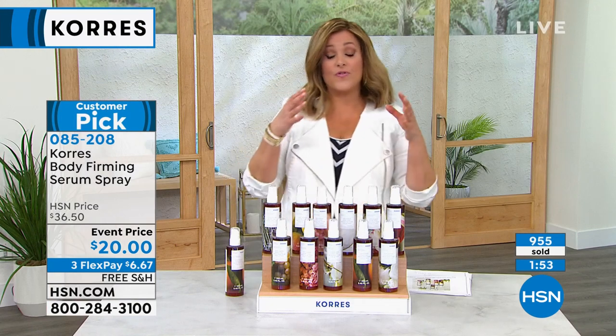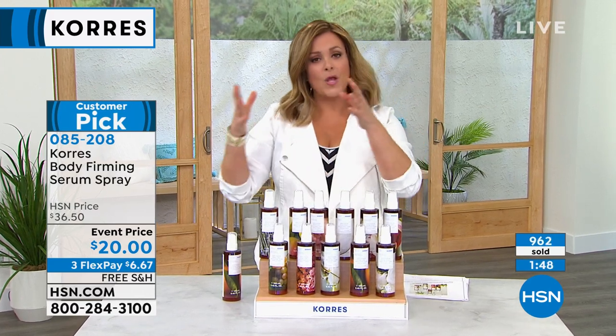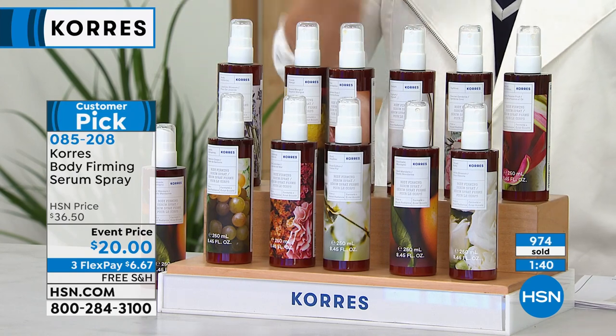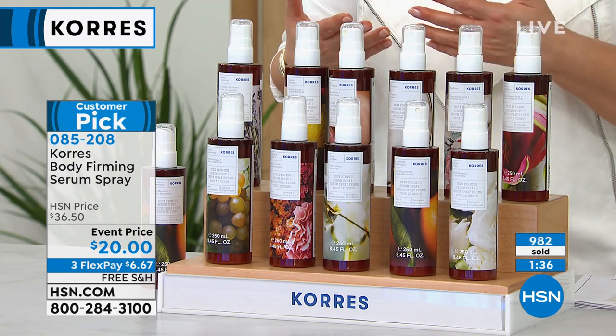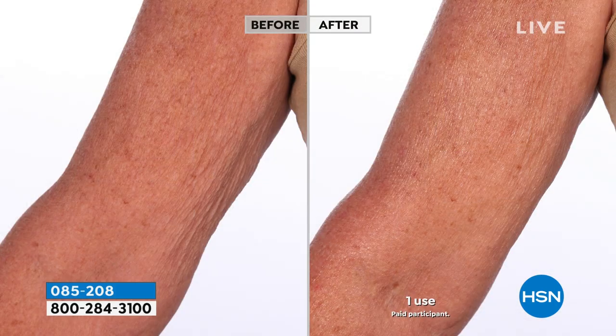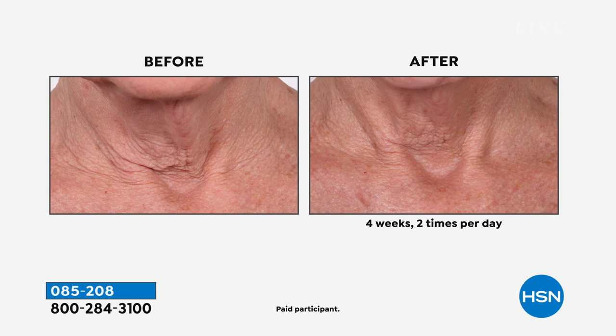Almost a thousand now gone. Single shipment or auto ship — with auto ship you're locking in that $20 price instead of $36.50. The best part about auto ship: no commitment, cancel any time. Look at these results — most women 50-plus, 60-plus — this is what starts to bother us about our arms. After one application, look at that: underneath the arms where you have crepiness, rough texture, and dullness — look at the after. The crepiness and firmness improve at the same time, boosted with an ingredient called alaria, a firming ingredient.